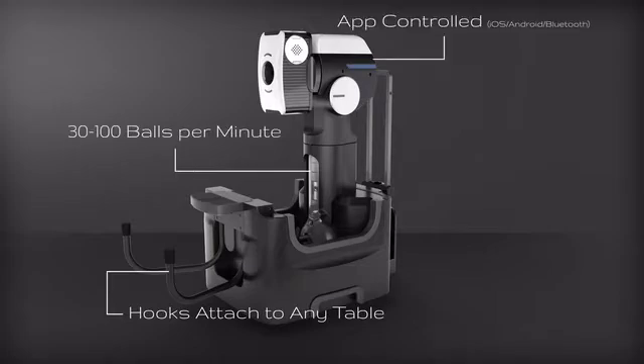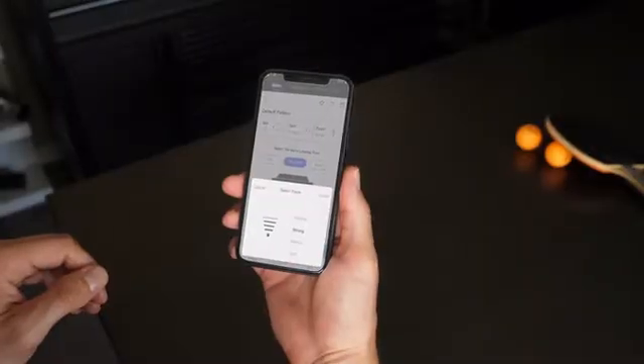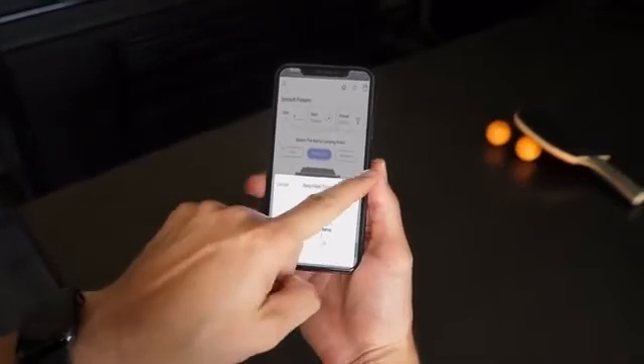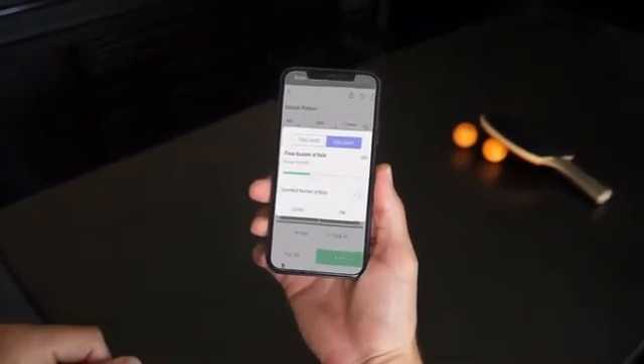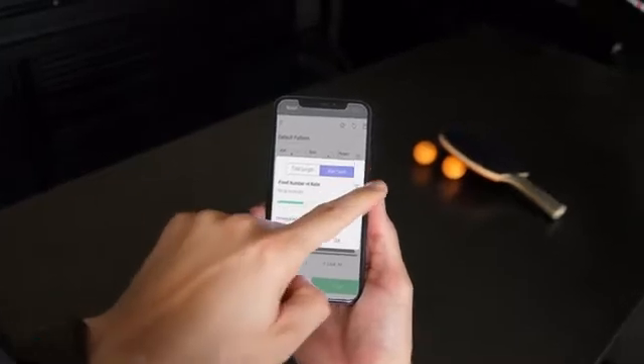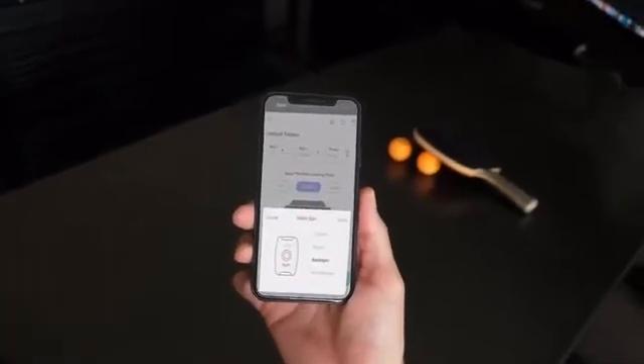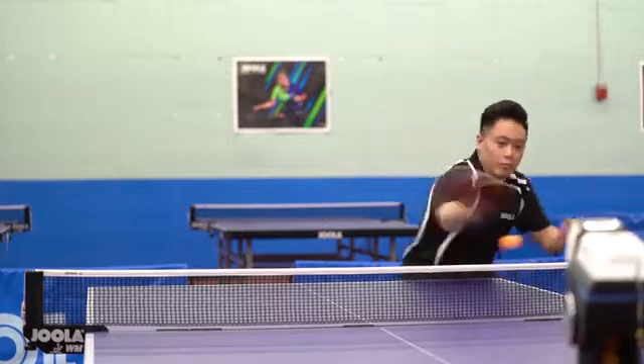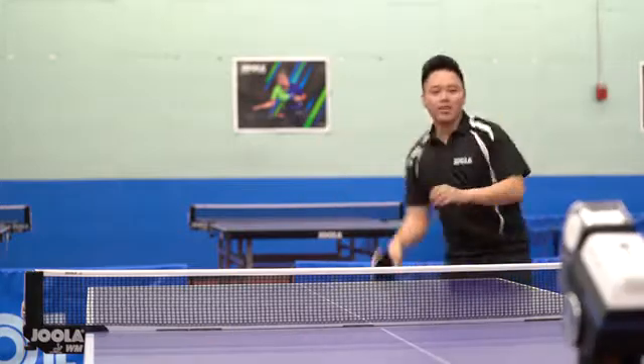When we designed the app, we thought about the player and how they learned table tennis. In table tennis, you either have a simple ball, a pattern, or really a training plan. From that perspective, we created the app around that concept. A player can think about how they want to improve a forehand loop, and they can have a coach or a training plan from our app teach them how to create the best loop possible.